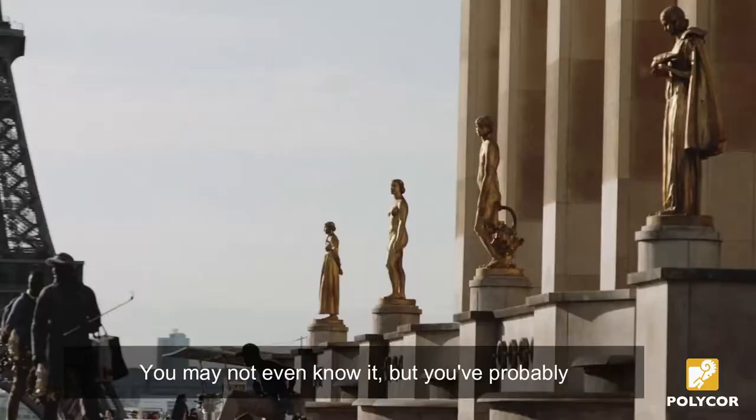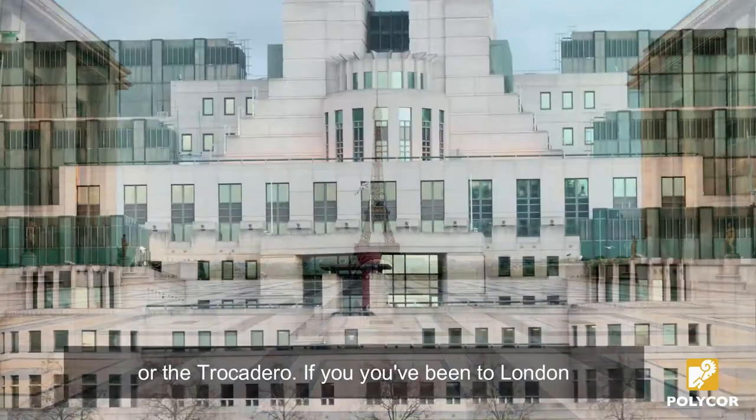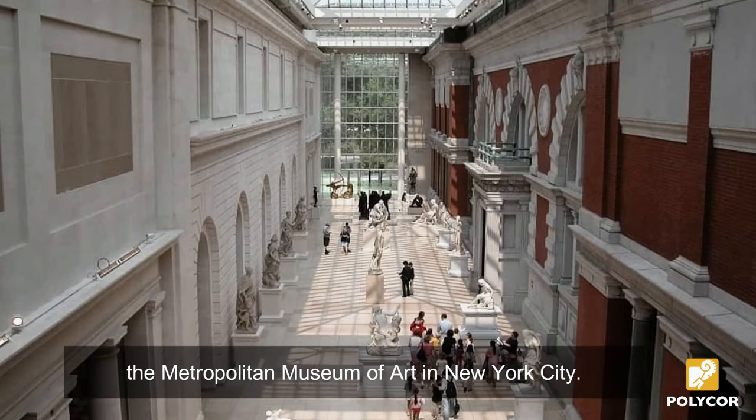You may not even know it, but you've probably seen Massangy. If you've been to Paris, you've probably visited the Eiffel Tower or the Trocadero. If you've been to London, you might have seen it covering the MI6 headquarters — that's James Bond's office. Or in Chicago, the 60-story 900 North Michigan on the Magnificent Mile. Or housing one of the greatest museums in the world, the Metropolitan Museum of Art in New York City.